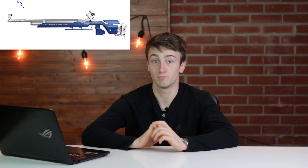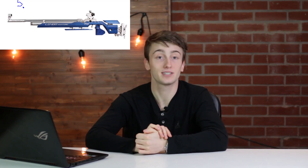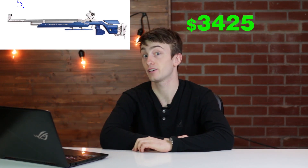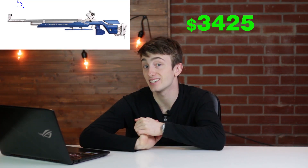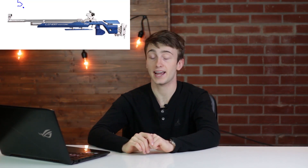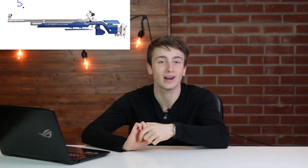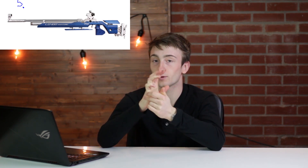Number five on the list is the Walther LG 400 Xpert air rifle in blue and silver, coming in at $3,425. This is a bolt-action single-shot air rifle with a right-hand grip and a 50 to 120 gram trigger pull. It's more for those guys that do field target and really precise shooting who would want to use these guns.